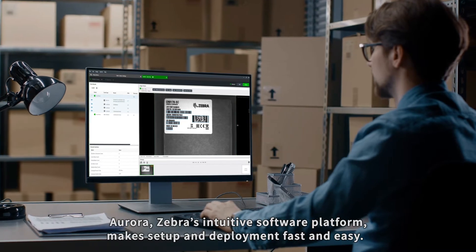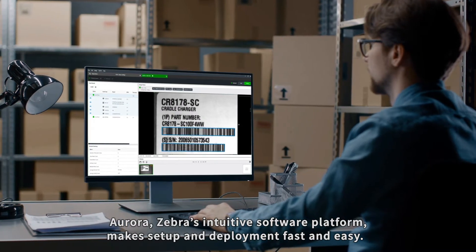Aurora, Zebra's intuitive software platform, makes setup and deployment fast and easy.